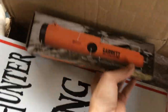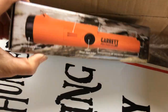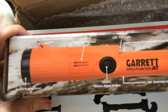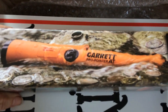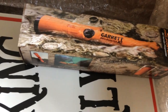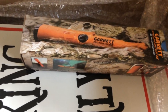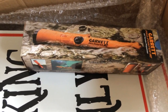Last but not least, when I reach 3,000 subscribers, I'm going to be giving away the Garrett Pro Pointer AT — brand new, in the box. It's waterproof, and this is the one I use all the time. I actually have two: one that I use mainly for land, and one that I use in rivers, beaches, and the water. It's an awesome all-terrain pinpointer.